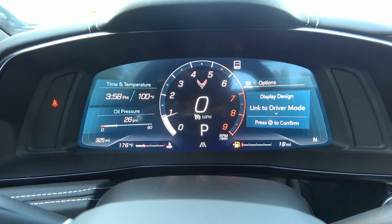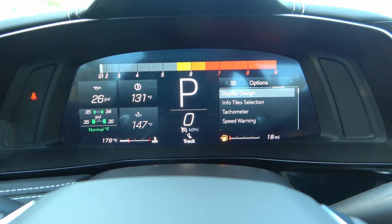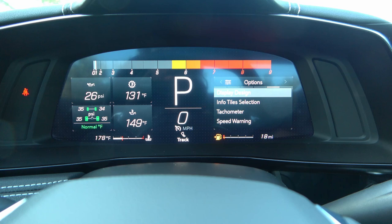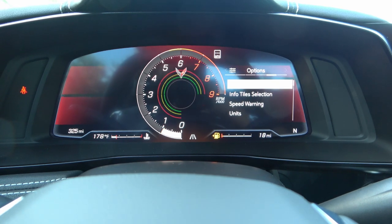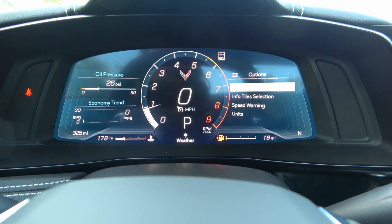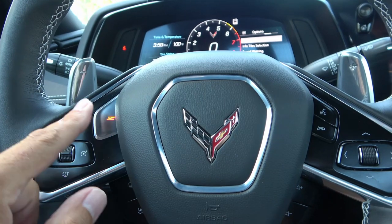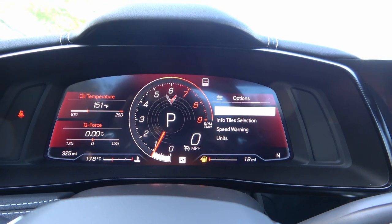Let's talk about drive modes. You have G-Force and oil temperature readouts. There's a track mode with a different display, and a track sport mode. There's also tour mode — the most civilized mode — and a 'My Mode' that you can customize. You have weather mode as well. There's a big Z mode button: press it and it lights up, changing the display. You can also customize info tiles on the right-hand side — battery voltage, speed warning units, tire pressure, and head-up display rotation.